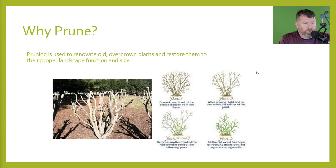Pruning is used to renovate old, overgrown plants and restore them to their proper landscape function and size. Year one: remove one-third of the oldest branches from the base. Year two: after pruning, light and air can reach the center of the plant. Years two and three: remove another third of the old wood on each following year. Year three: all of the old wood has been removed to make room for new vigorous growth. I call it landscape renovation and rejuvenation — go in and cut some of these plants back hard and allow new growth to come on. Hollies respond very well to that.